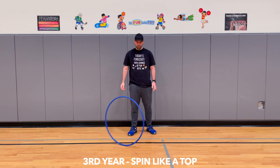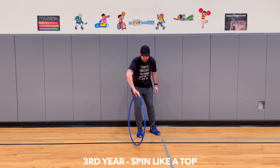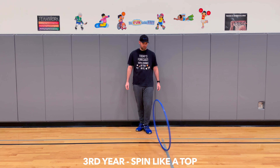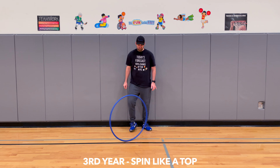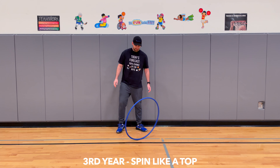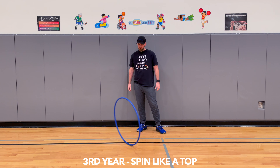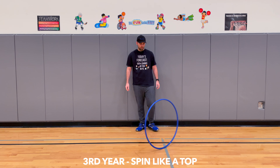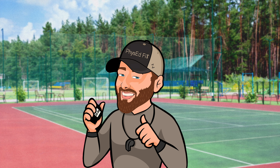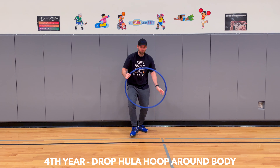A third-year camper can spin their hula hoop like a top. A fourth-year camper can hold their hula hoop above their head, drop it, and have it fall to the floor without touching them.